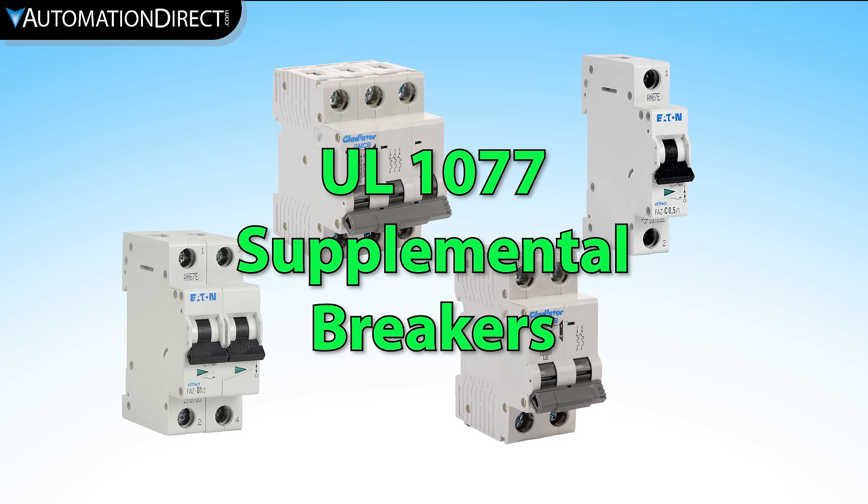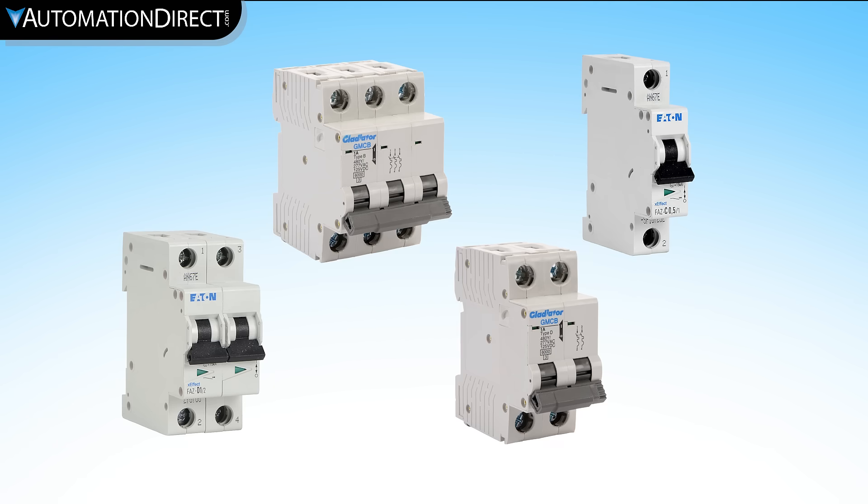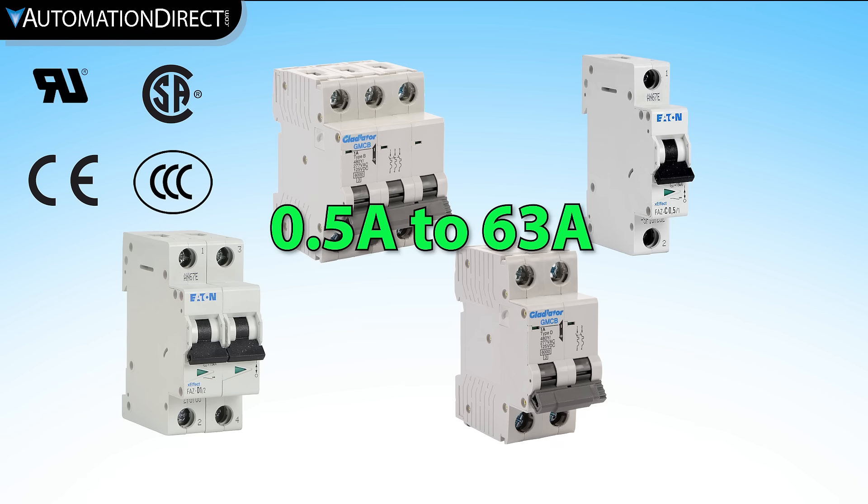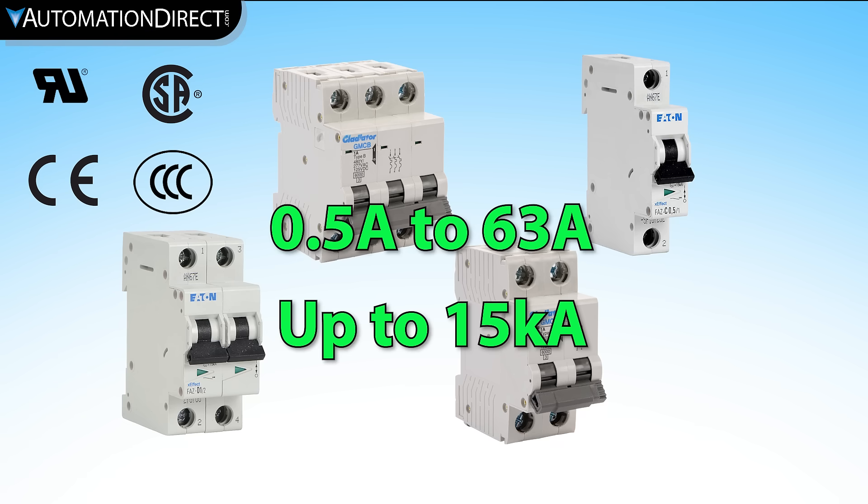UL1077 supplemental miniature breakers are a little different. They are similar in size to the UL489 miniature breakers but cannot be used interchangeably. Supplemental breakers are used when required circuit protection is present or not required, but you wish to add to it — such as adding a smaller breaker to protect equipment beyond what the branch circuit is rated for.